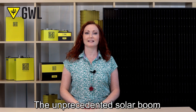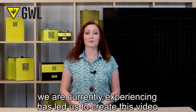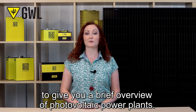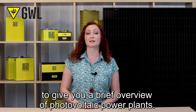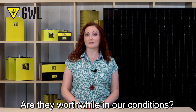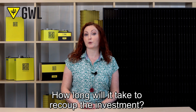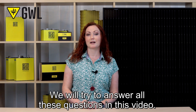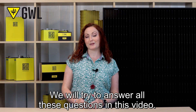Hello and welcome! The unprecedented solar boom we are currently experiencing has led us to create this video to give you a brief overview of photovoltaic power plants. Are they worthwhile in our conditions? How long will it take to recoup the investment? And what about solar panels over the winter? We will try to answer all these questions in this video.